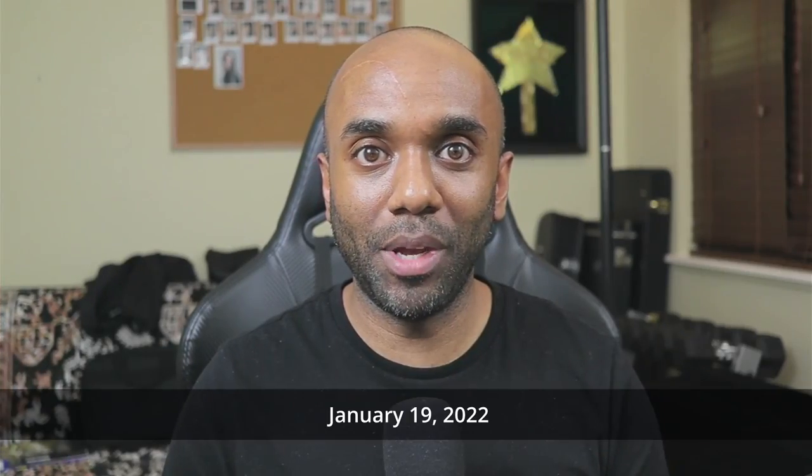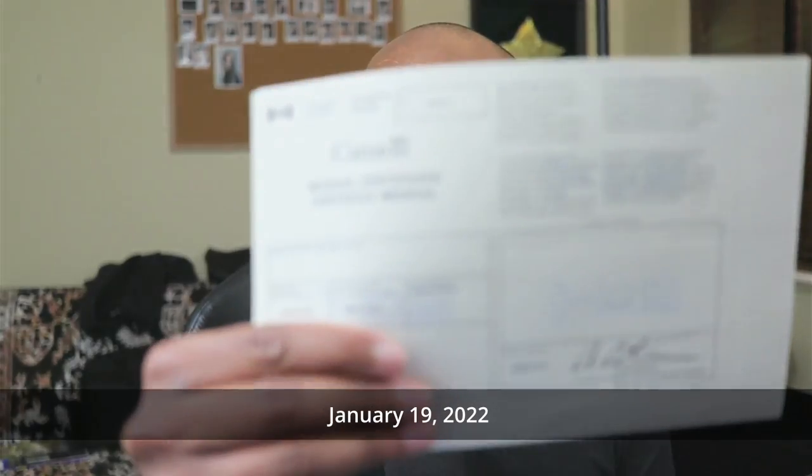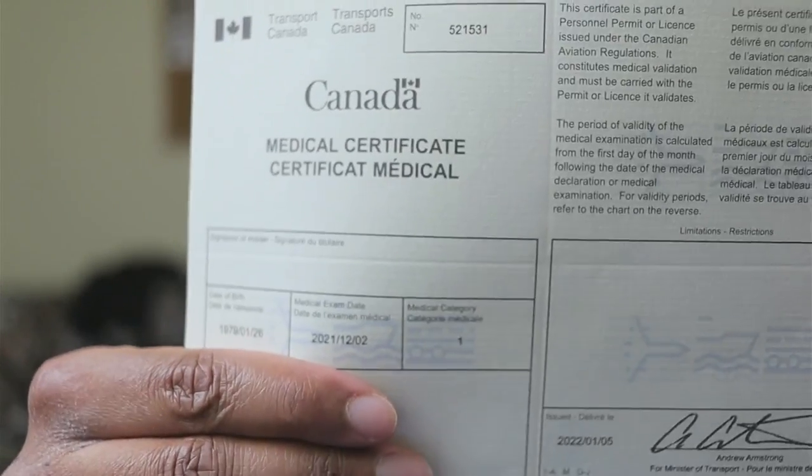Guess what came in the mail today — my medical certificate! I've been legally cleared with a Category 1 medical, no less. That means I am medically cleared to crash any plane in Canada. That was the last big thing I wasn't sure about. Now there's nothing stopping me. I can actually start booking flying lessons — I didn't have to wait until the end of ground school. I'll probably start booking maybe when it's less icy out.